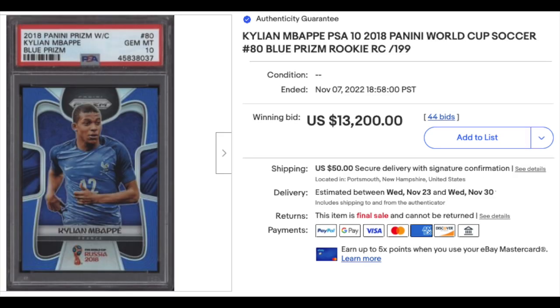More soccer as the World Cup is getting underway. 2018 Panini Prizm Blue Prizm Kylian Mbappe — that's his first Prizm card — PSA Gem Mint 10. These are numbered out of 199 and it goes for $13,200.